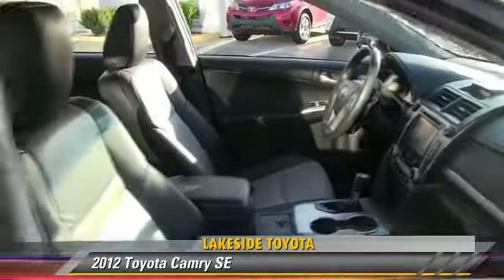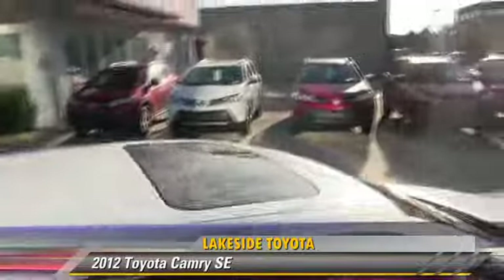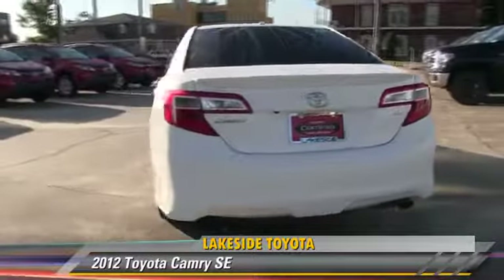This Toyota features power steering, power door locks, and rear spoiler. Safety features include traction control, four-wheel ABS, and stability control.